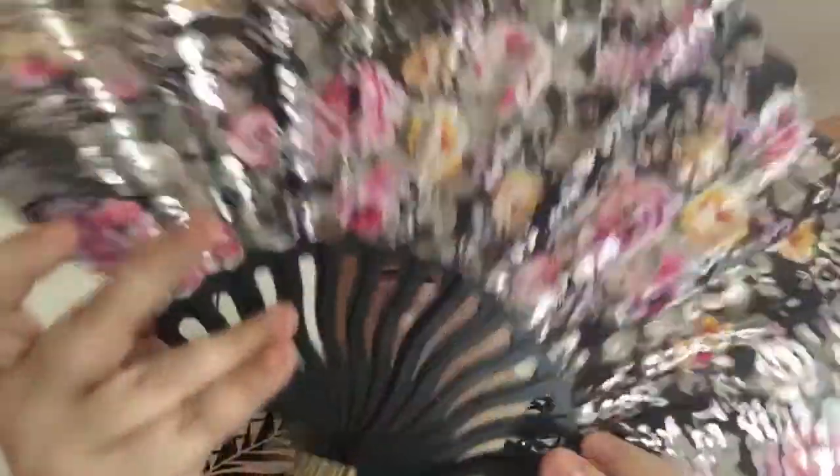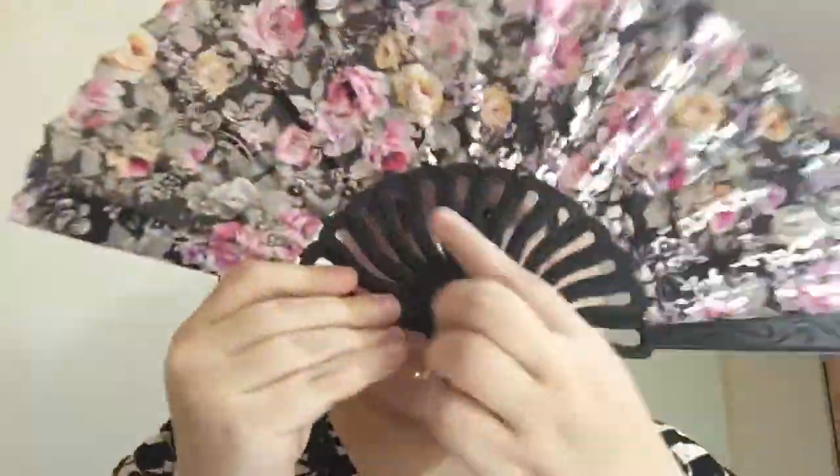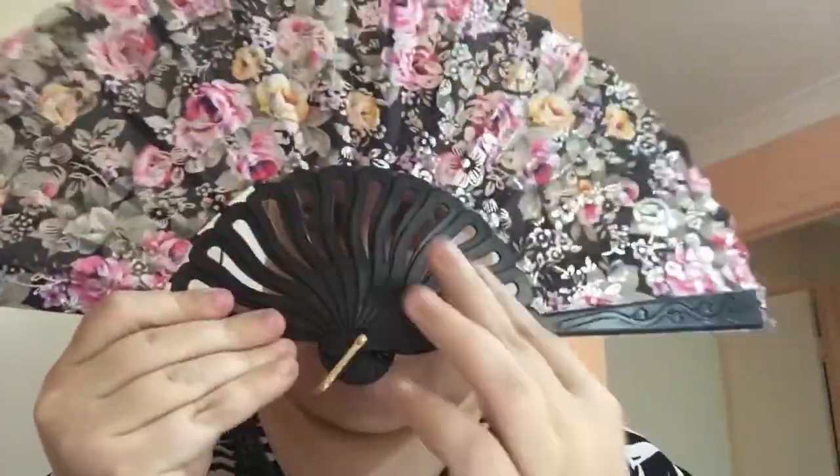Next up I'm pulling out another fan — I got a few of these. I love the design with lovely flowers. It feels so nice because again there's no actual fan in here keeping me cool.